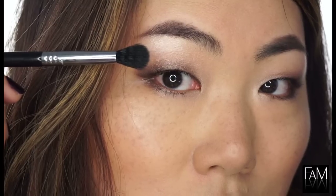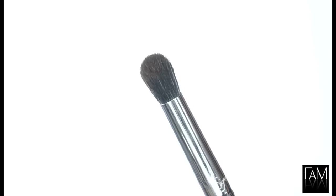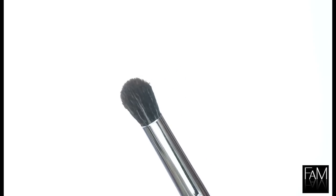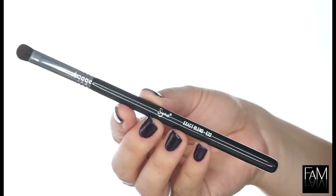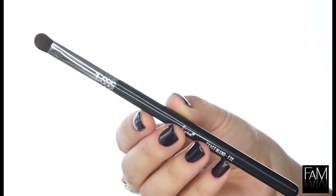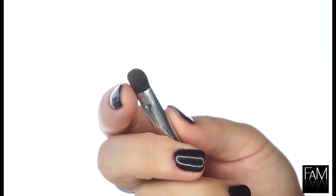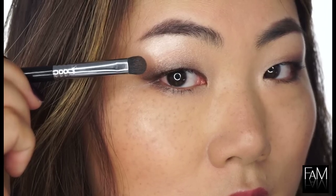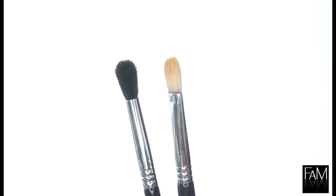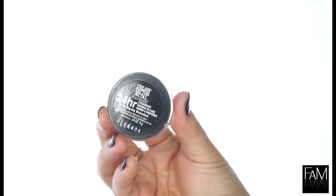The buff and blend E39 is very dense and small — perfect for my small eyes. The exact blend E32 is also very dense and more precise, catches powder very well, and I like to use it as a smudge brush to add depth and definition to my eyes. Here is a size comparison with the classic blending brush from Sigma. Now moving on to the makeup tutorial.